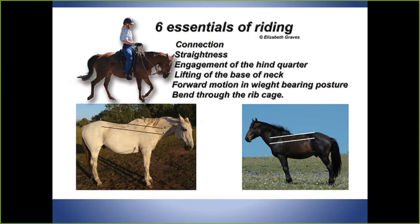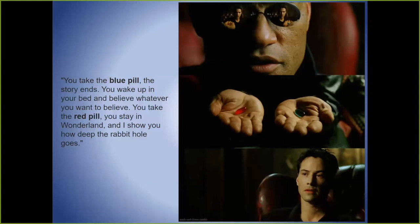I started focusing on helping riders with those five essentials, and a lot of saddle fitting issues went away. Then I had a matrix moment watching Liz work a horse in the arena — going to the face but the hind end wasn't engaged. She was addressing straightness, hind quarter, neck lift, forward movement, and rib bend — but I realized the order mattered.